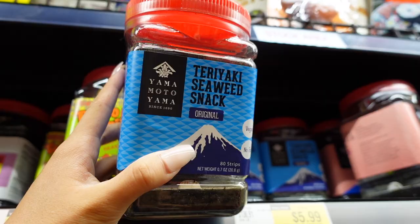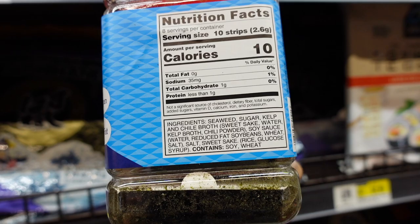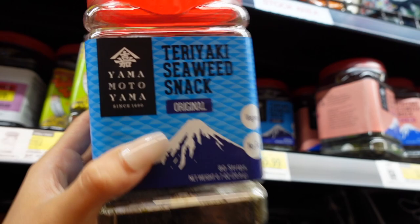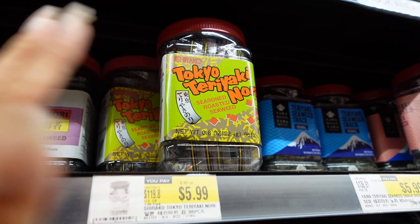If you look at the ingredient list: seaweed, sugar, chili broth, soy sauce, sake. This one looks pretty good too — it doesn't have MSG or corn syrup, and it's also $5.99. Here's another brand I usually buy that tastes really good, but it has some questionable ingredients — we're gonna skip this one.